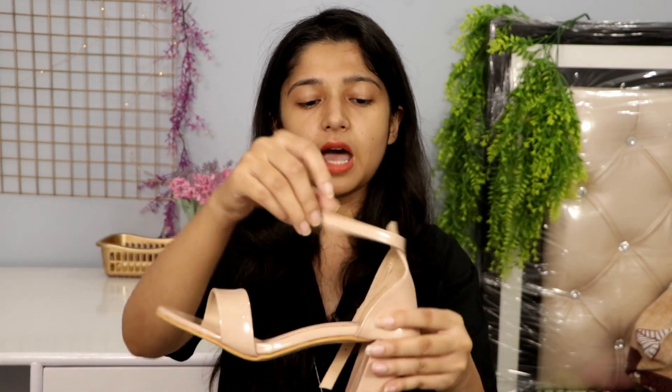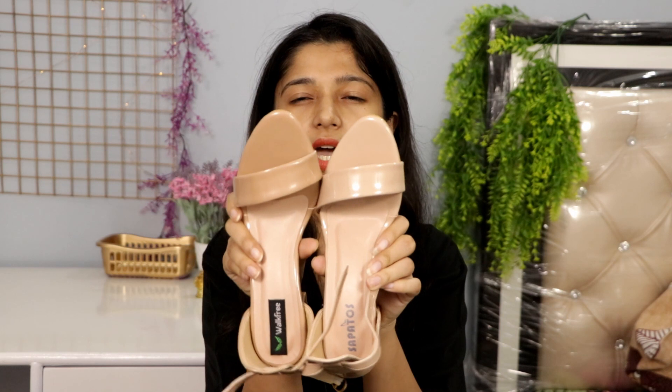There is a small disappointment in this haul — I ordered a specific color of heels but they sent a different color again. This pair is from a brand called Sapatos. The quality is really good and the strap design is the same as the Walk Free nude heels I showed first. I will show you the ordered color versus what was sent on screen. It is a slightly different shade — a little dark nude versus light nude.